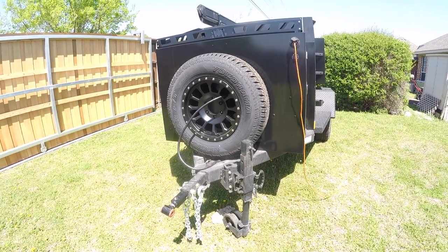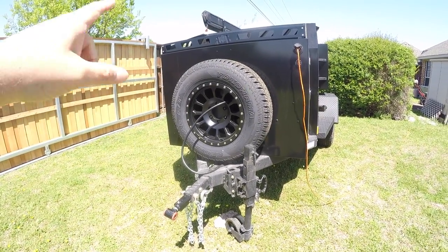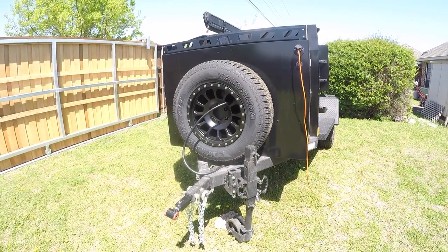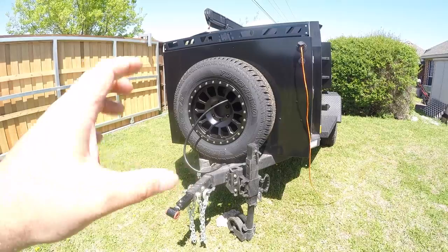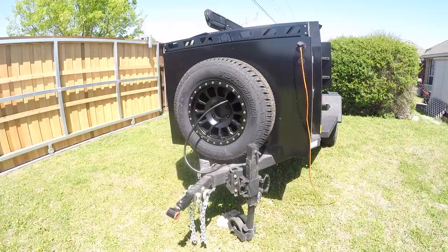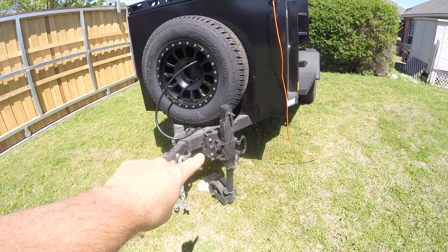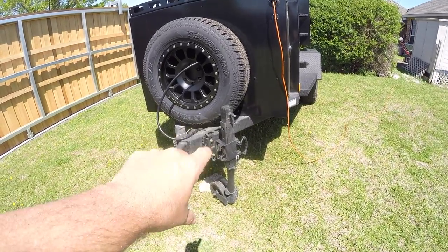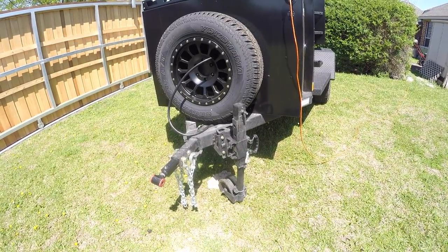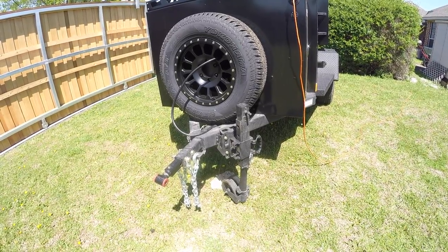On the front, I opted for the spare tire for a couple of reasons. One, it looks cool and gives you an extra tire. But it also serves as a rock guard — without it, the front of the trailer is exposed to everything kicked back from your vehicle. So having that tire gives you some protection. The jack is an add-on — you get a standard jack, but I highly recommend upgrading it. After talking to owners, I realized it's pretty important. It makes the trailer much easier to move around, with a lot more flexibility and robustness.